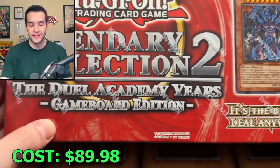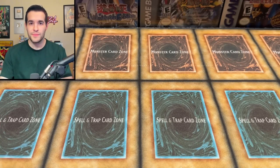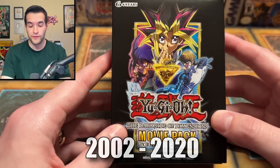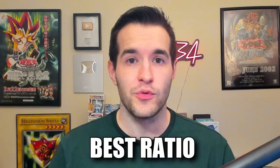Then we have the game board edition — Legendary Collections like the Legendary Collection Kaiba and Legendary Collection Yugi. Then we have one that's been discontinued but was a big deal for many years: the Special Edition. These went from 2002 to 2020, so they went for a very long time. We have a Secret Edition Movie Pack that we're going to be opening today. We're going to open them all up and see the best ratios in terms of value — percentage of value pulled. Let me know in the comments what you think will win and what you prefer personally.